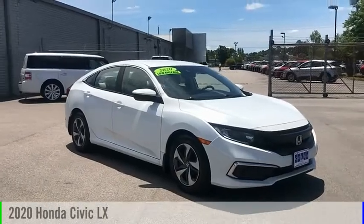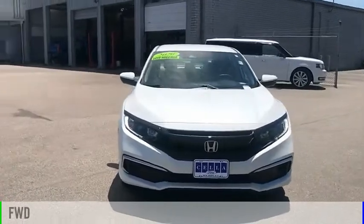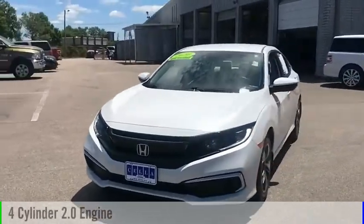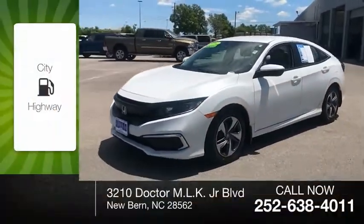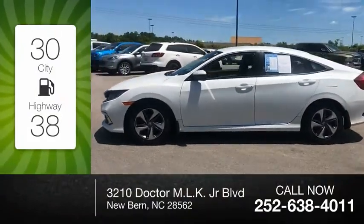You are going to love the 2020 Civic. This vehicle is powered by a front-wheel drive, four-cylinder, 2.0-liter engine. Great fuel efficiency saves you money by requiring fewer trips to the gas station.